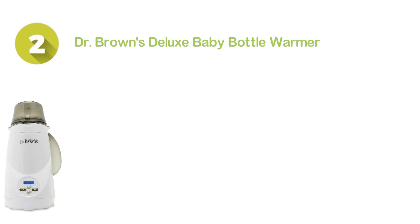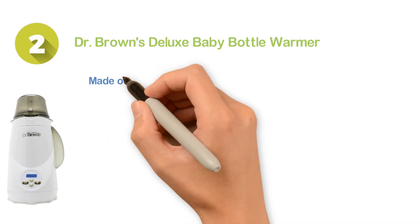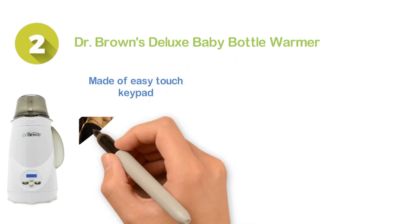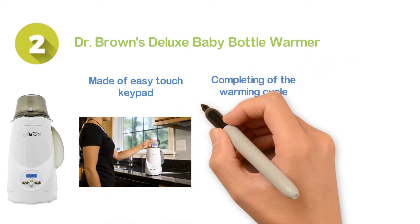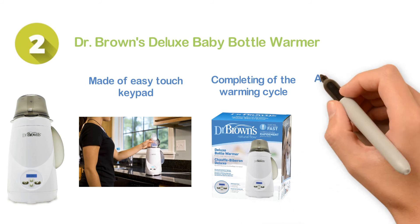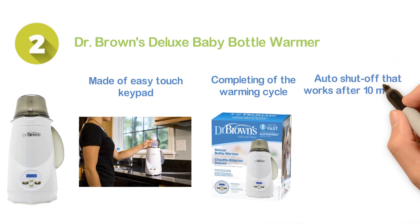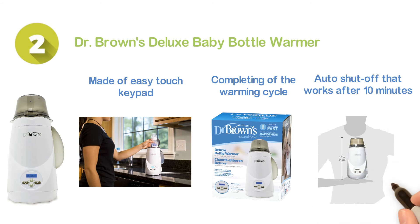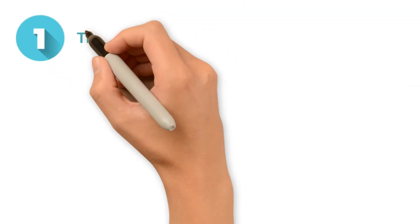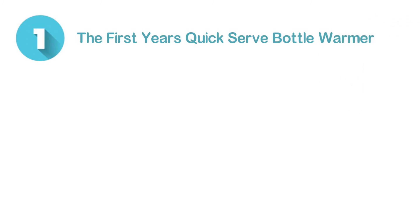Number two: Dr. Brown's Deluxe Baby Bottle Warmer. An easy-to-use warmer featuring an easy-touch keypad and a very efficient one-button start function. It will inform you when the warming cycle is complete. It also has an auto shut-off function that activates after 10 minutes. For an affordable price range, this is really one of the best.